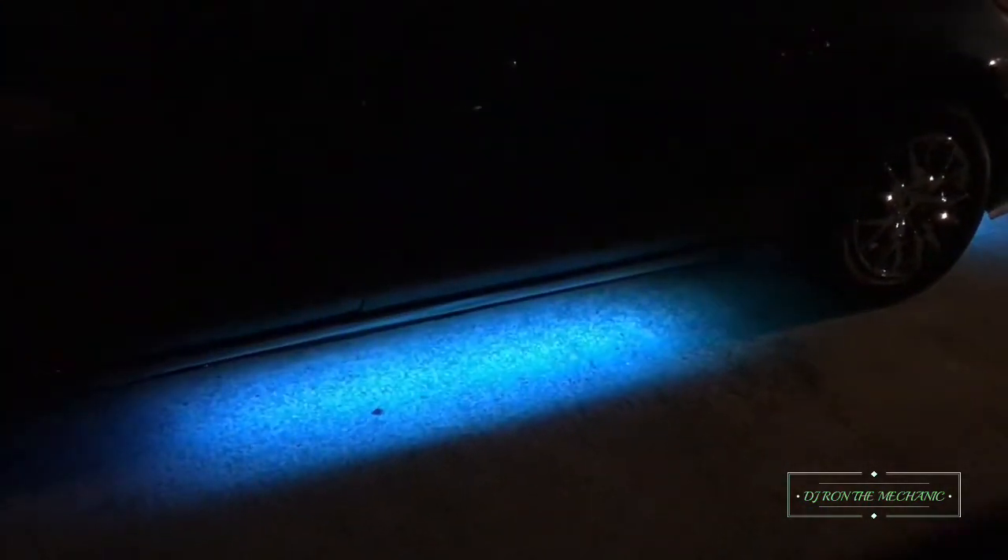There we go — let it change colors, y'all see it? Of course we got the Nissan LED emblem lit up back there, and you got a good view of the TVs playing. Yep, that is everything.